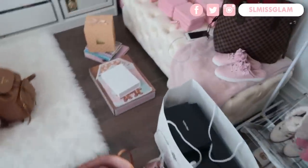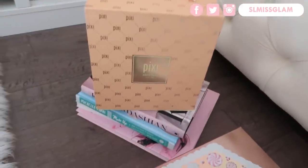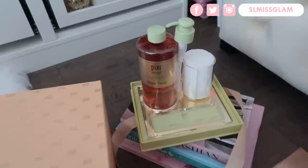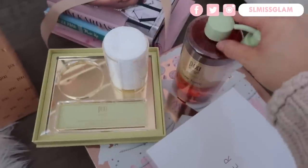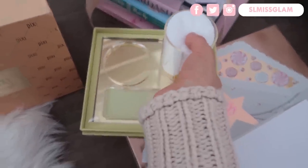Right here I have this Pixi package — they put my name on it! I can open it up and show you guys. This is what it looks like — it's the Glow Tonic and it has my name on it right there, which is so cool. I'm going to put this in my washroom. I'm also going to use the cotton pads because I just ran out, so that works out perfectly.